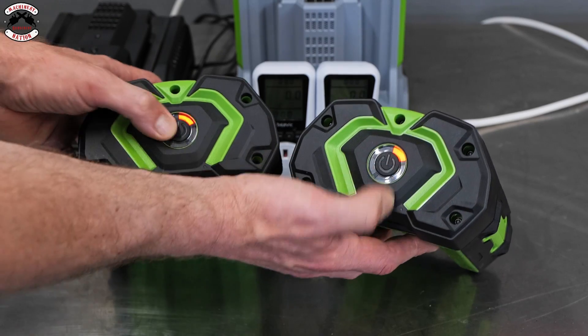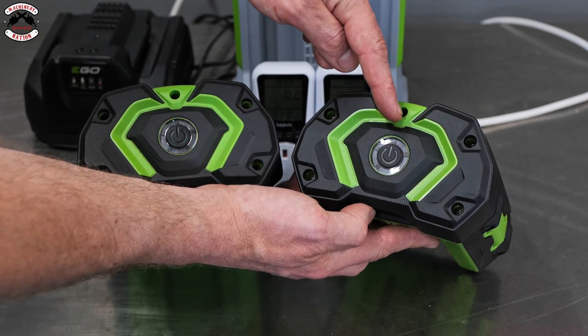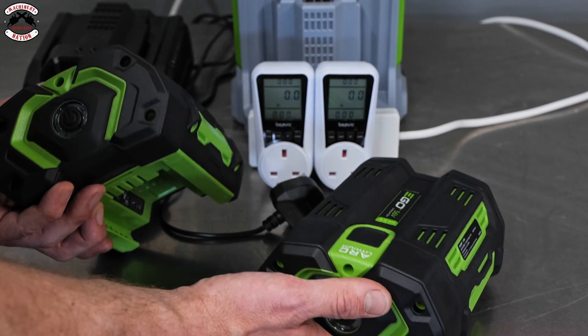As you can see, both these 5 amp power batteries are both flashing red, which means they're both empty and ready to be charged.